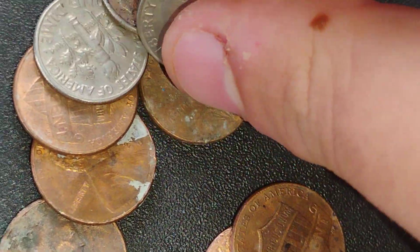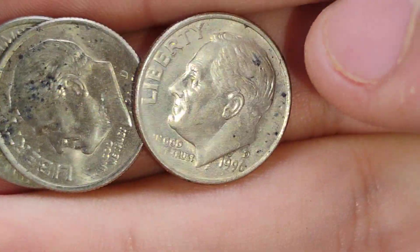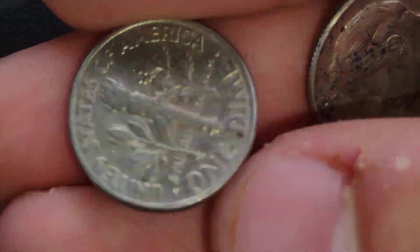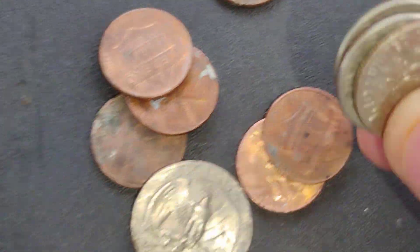Alright, I got a few dimes. Is a dime silver? 1996 Denver, 2007 Denver, and a 1989 Denver. They're not silver, just 30 cents in dimes.